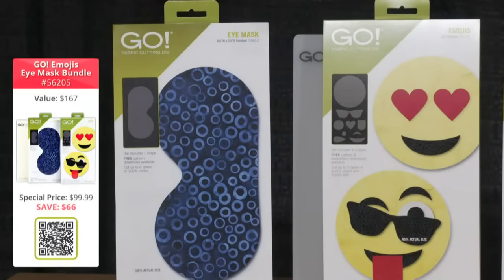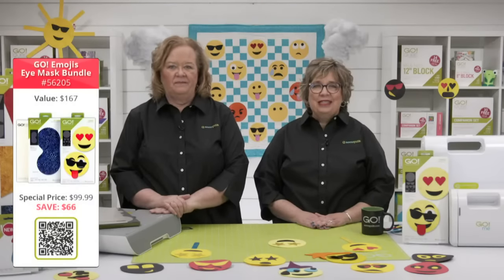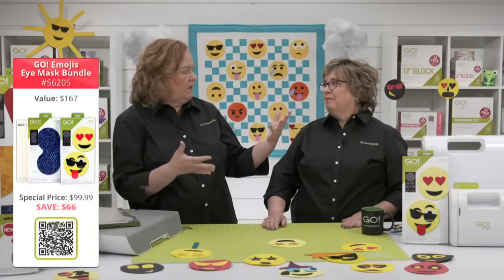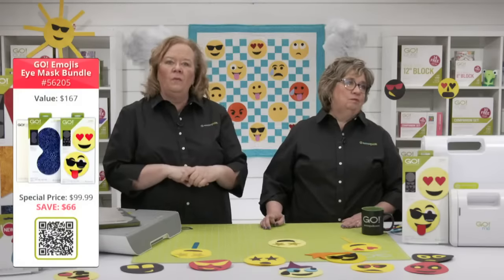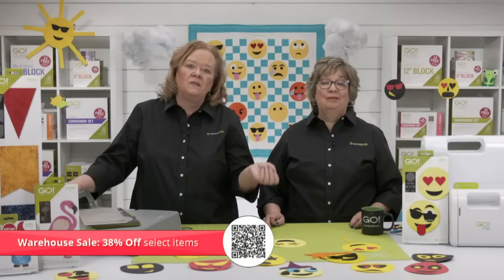Don't miss out on our special offers on the new Go Emojis bundles. The Go Emojis Eye Mask Bundle is great for quilters who also love embroidering. The Go Emojis Crazy Bundle is great with all those circles for even more customized emojis. The Go Emojis Cutter Bundle is what you need to make emoji-filled projects with kids and grandkids — the Go Me is extra light and portable. Use code MEMORIAL30 to take up to 38% off selected items, with free shipping on orders over $100 in the contiguous U.S.